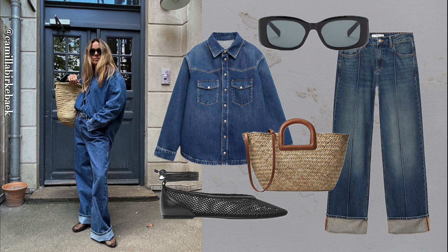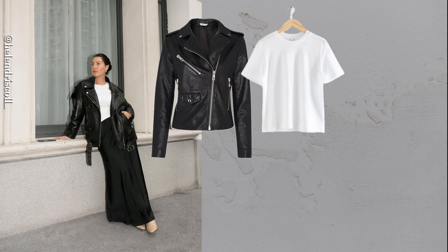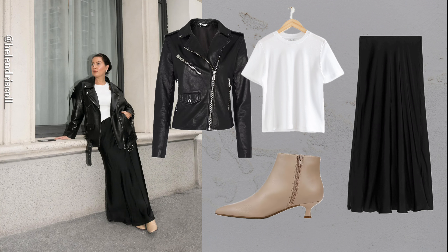Trench coat, tee and white skirt. A trench coat layered over a simple white tee and midi skirt strikes the perfect balance between casual and refined.